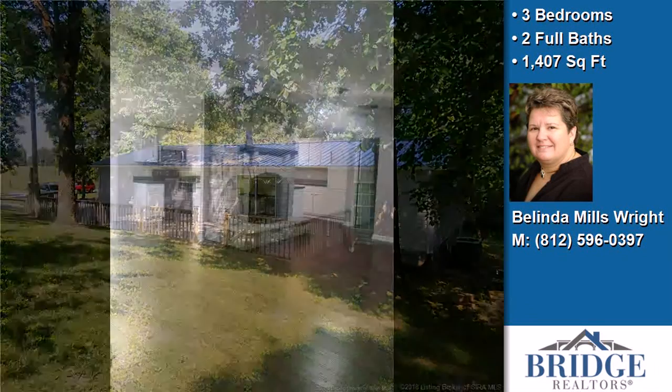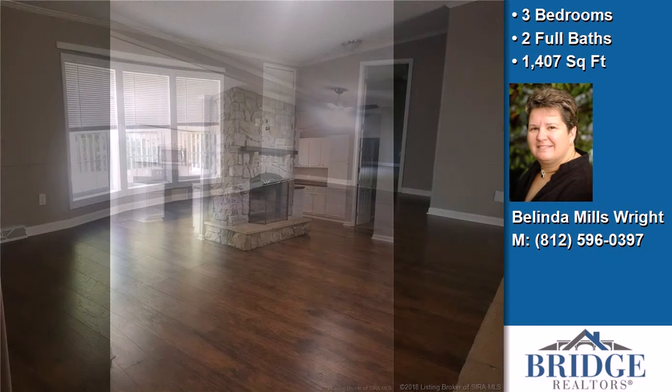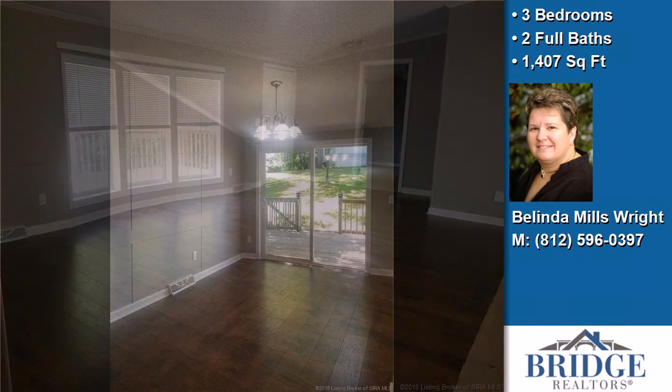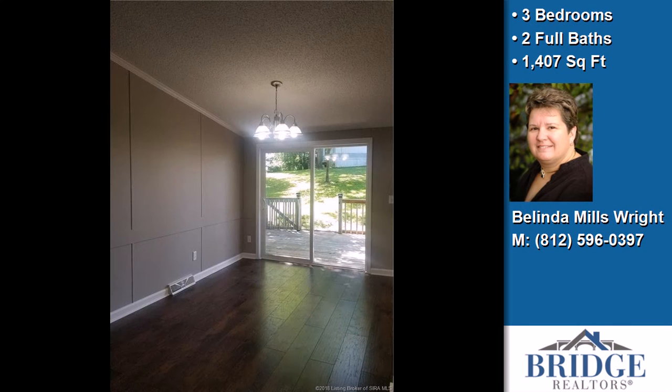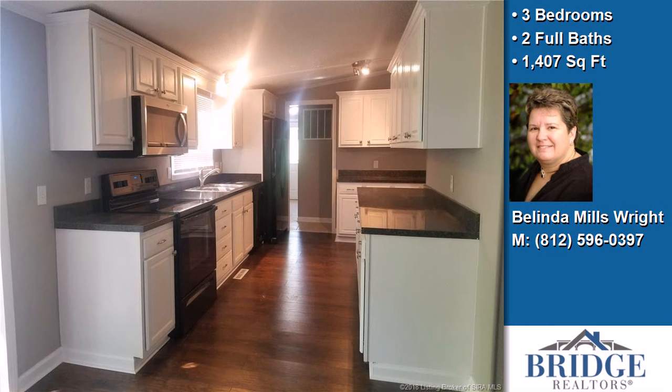On the outside, this property features a wooded lot, a deck, and a professionally landscaped lawn. The approximate square footage is 1,407 square feet. This property is represented by Melinda Wright with Bridge Realtor.